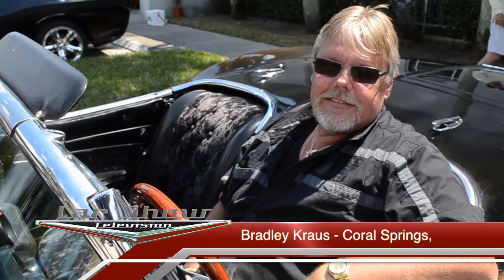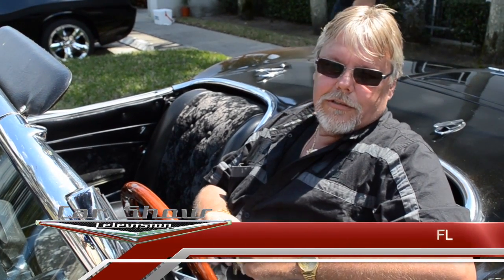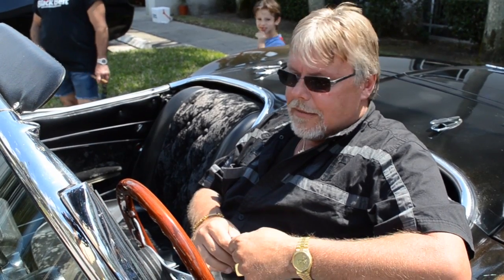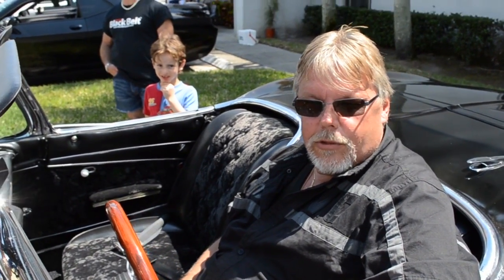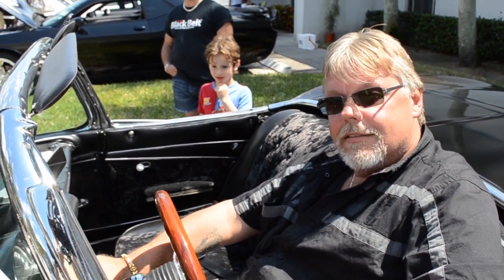It's a 1962 Corvette — Cremont restoration in progress. We've got a 383 stroker, 525 horsepower, 500 foot-pounds of torque, 3-speed wired, all new suspension, 4:11 rear end, 4-speed, all rebuilt. And it runs very well.